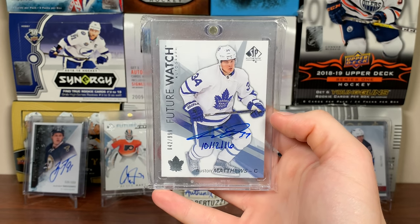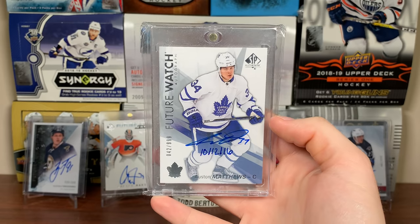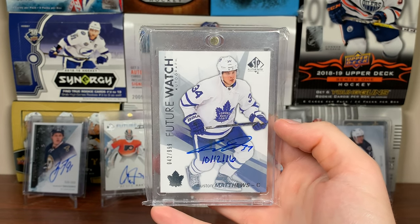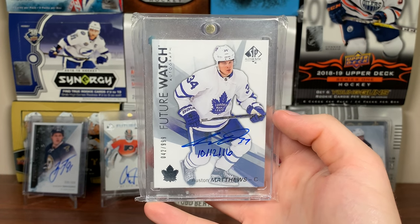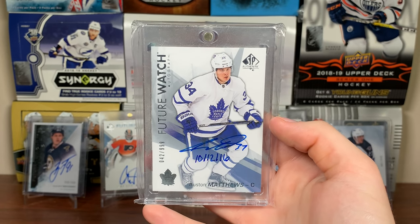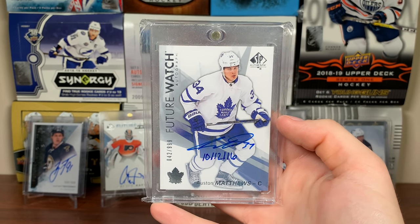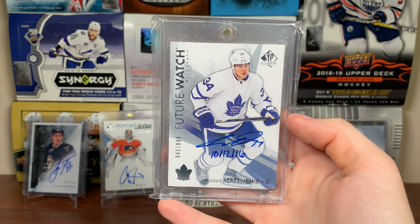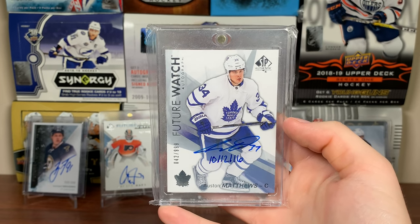Number one is the Auston Matthews Future Watch Auto Inscribed — October 12, 2016, the four-goal game. Yes, I know Marner is also October 12th, but that was Matthews' game — he got the four goals. This is my top card. I got this from the Expo as well; most of my big cards are from the Expo. I did a controversial trade to get it — I traded a regular Matthews Future Watch and a McDavid Future Watch for this one. Zero regrets. I'm not going to be able to get another one of these without paying a lot.